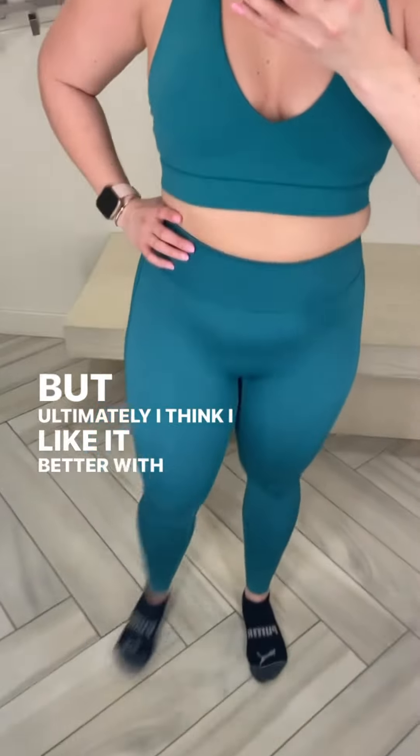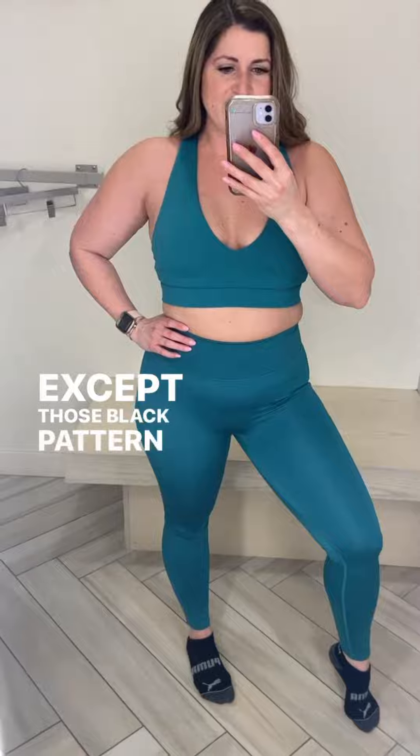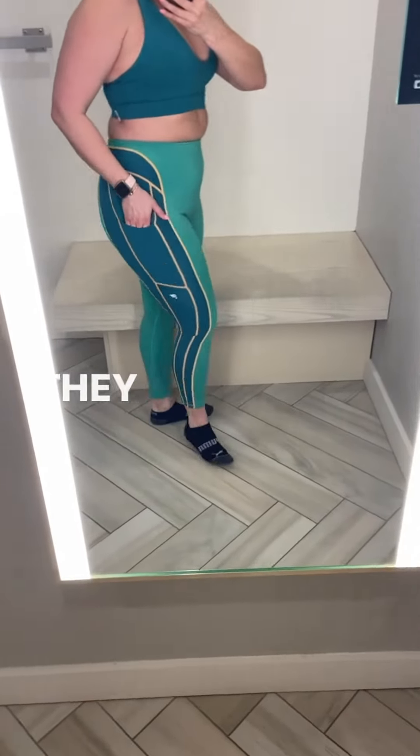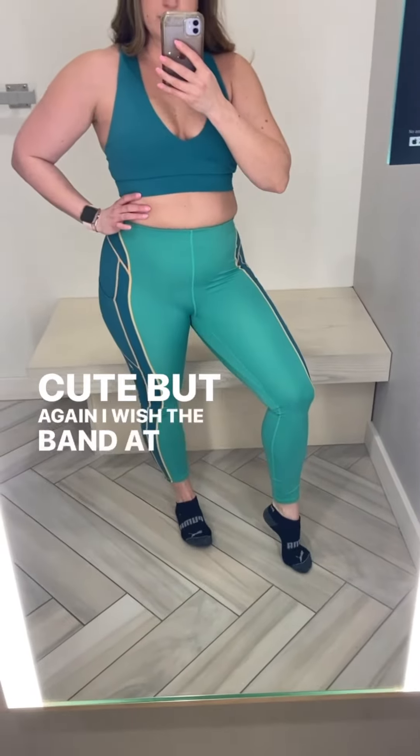Ultimately I think I like it better with the matching set — the green on green. Almost everything in this video has been a medium so far, except those black pattern pants. I also tried these in the green pattern because they didn't have the magic sports bra anymore — cute, but again I wish the band at the top was wider.